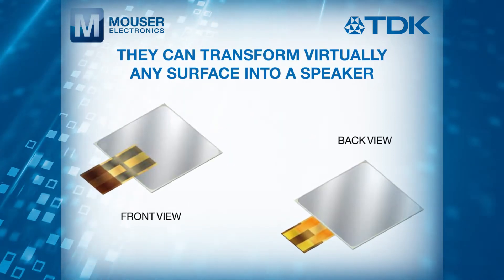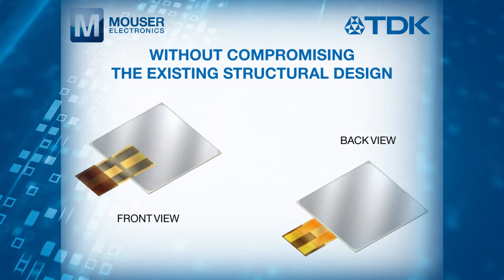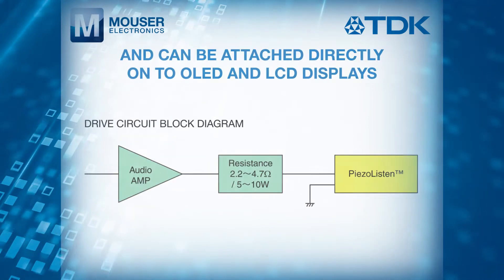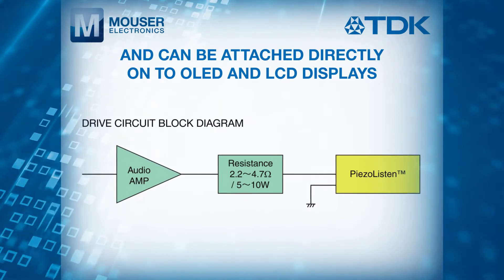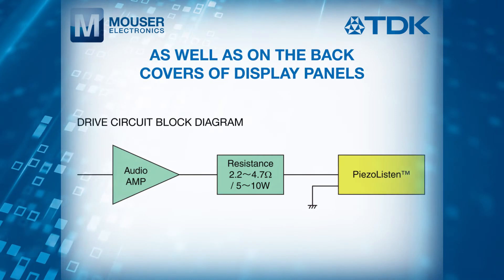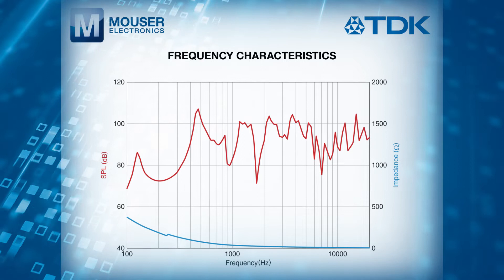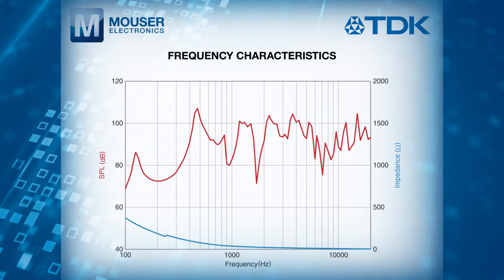They can transform virtually any surface into a speaker without compromising the existing structural design, and can be attached directly to OLED and LCD displays, as well as on the back covers of display panels. This allows the sound to emanate directly from the screen to produce dynamic range, volume, and richness.